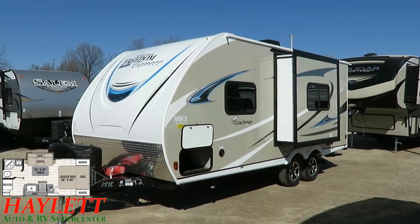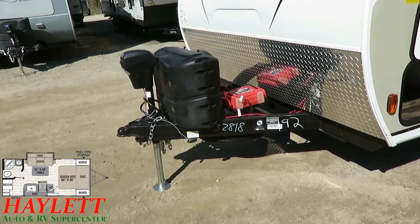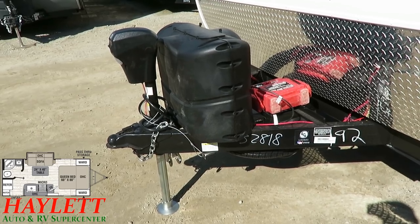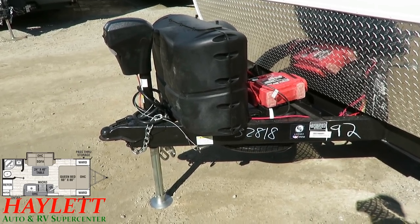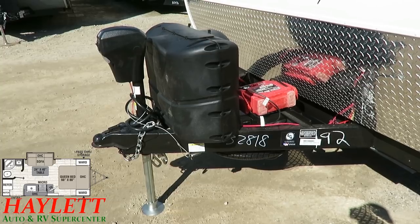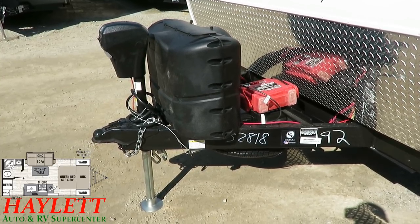A lot of people ask why there's no spare tire visible — you just missed it because it's under the tongue area right here. They put it there for a couple of reasons. One, it's a little more shielded from the sun so it's less inclined to dry rot. Two, it doesn't occupy the rear bumper, so if you choose to throw a bike rack on the back, you can.